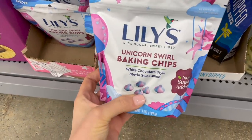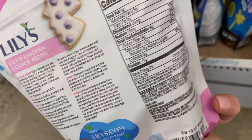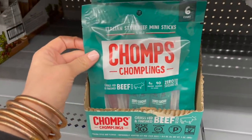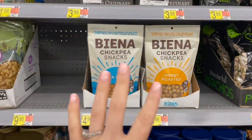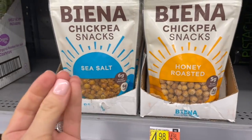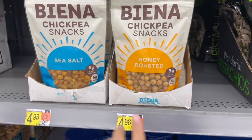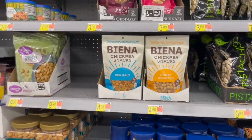I just found these Lily's unicorn swirl baking chips — so cute! They do contain milk but no artificial colors or flavors. For the Chomps, they only have the Italian style beef mini sticks left — no big ones or original. Hopefully the guys will like those. I also spotted these Vienna chickpea snacks — basically crunchy chickpeas, great if you want that crunch without a lot of fat or greasiness. They're also great on salads. They have sea salt and honey roasted, both five dollars a bag.